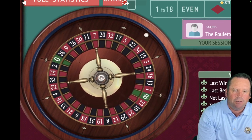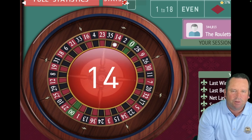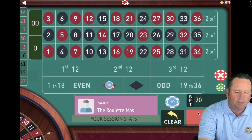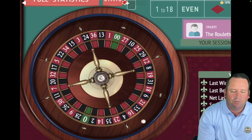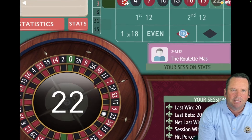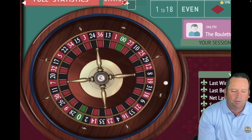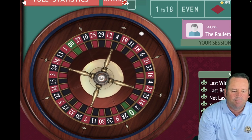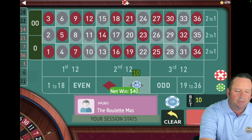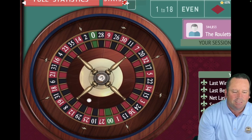That is another red — a 14 red. This is just amazing. Up $320, $20 on red still. That is a 22 black — that's a loss. So we will go up a unit and go to $40 on black. We got it — so we're going to go back to $20 on black. We are up $340. That's a 3 red — so we're going to switch again, that's a loss. We'll go $20 to $40.